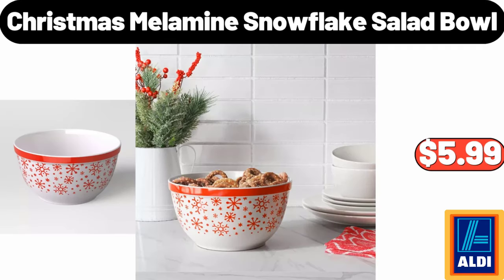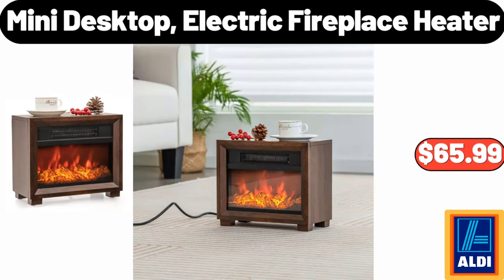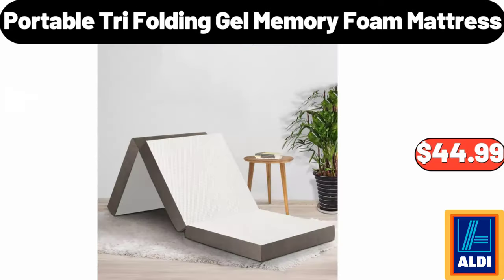Christmas Melamine Snowflake Salad Bowl, $5.99. Please don't forget to subscribe to my channel, thank you very much. Mini Desktop Electric Fireplace Heater, $65.99. Portable Tri-Folding Gel Memory Foam Mattress, $44.99.